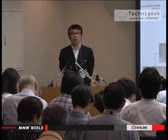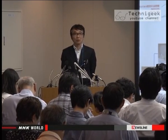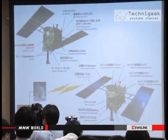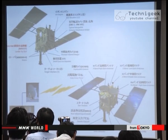Project manager Hitoshi Kuninaka says they are confident about Hayabusa 2's abilities and his team is ready for a new space voyage. He stated: "The technologies we have developed through Hayabusa 1 and 2 are something that Japan is really good at. This project will be the touchstone of our ability to lead international space exploration."